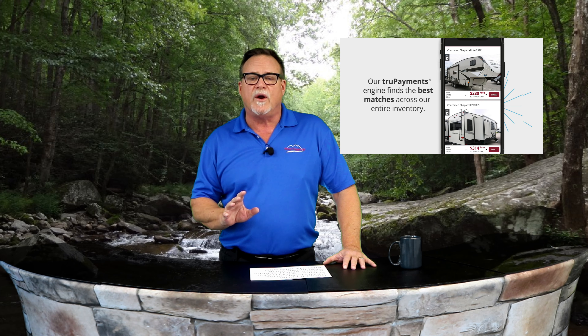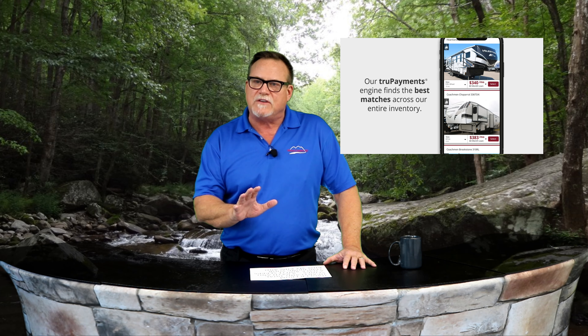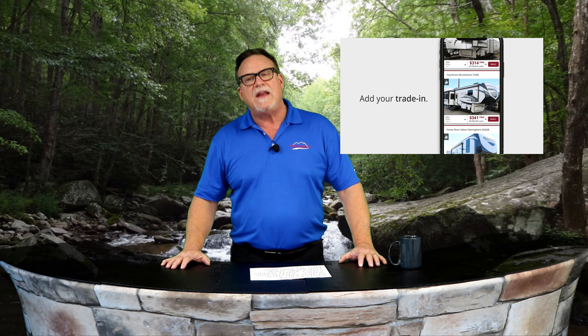Before we hear from our star reporter Susan, I've got some great news to share. We've added a really handy feature to our website, mountcomfortrv.com. It's called Shop by Payment. It helps you find the right RV at the right payment. You get personalized, pre-qualified payments on all of our available inventory, and it does not impact your credit. There is no obligation to buy, and it's private and secure. Head over to mountcomfortrv.com to shop by payment.